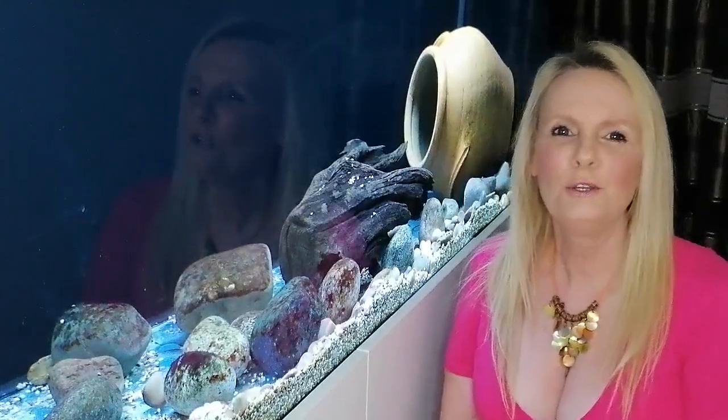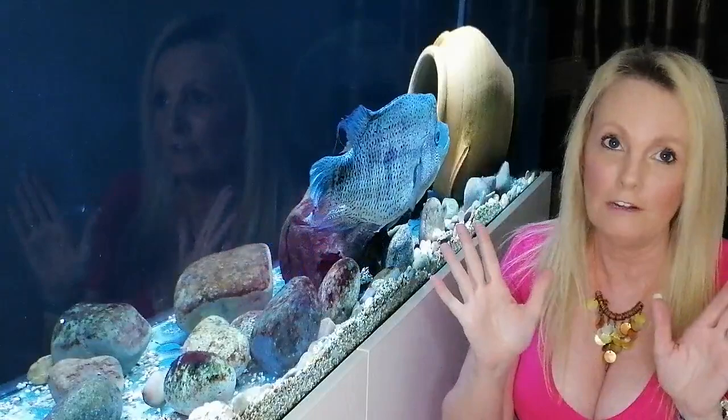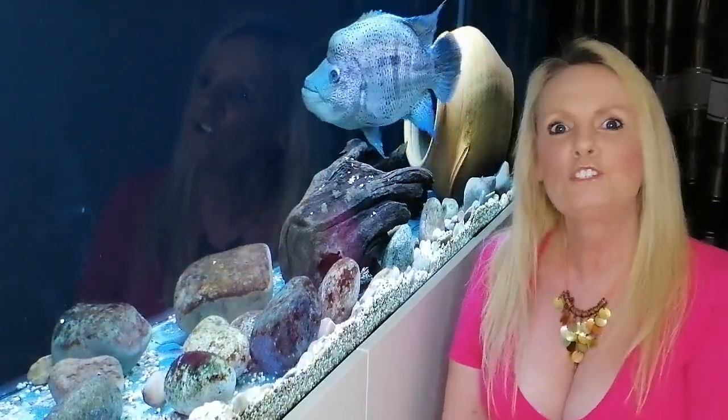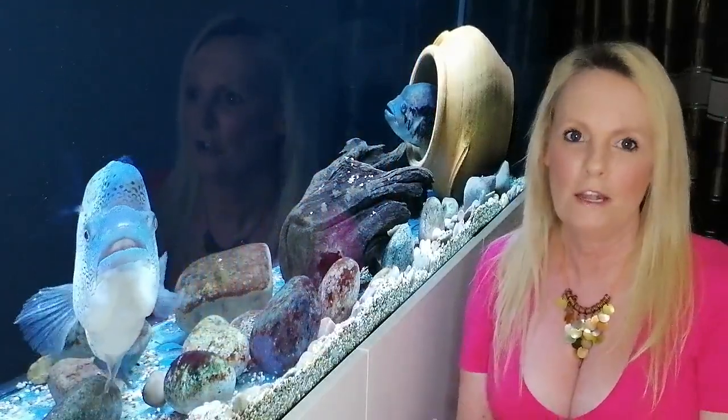Hi YouTube! Right, today I just want to apologize for the lockdown routes. I really do apologize — I'm a bit embarrassed actually, but hey ho! So today we're going to show you how we — me and Andrew — have escaped and done a nano tank.